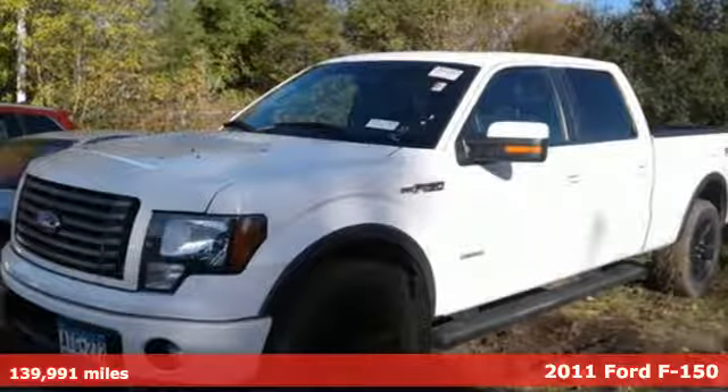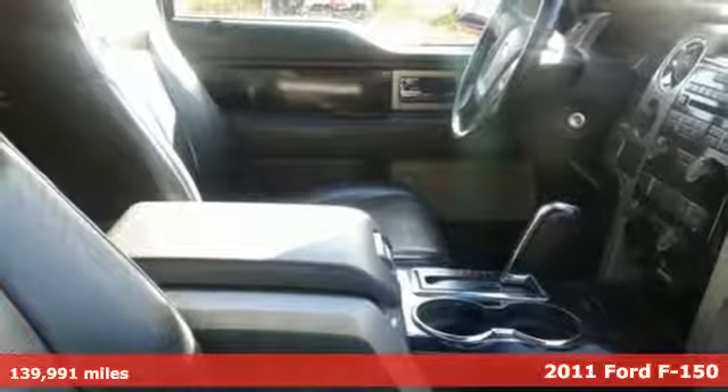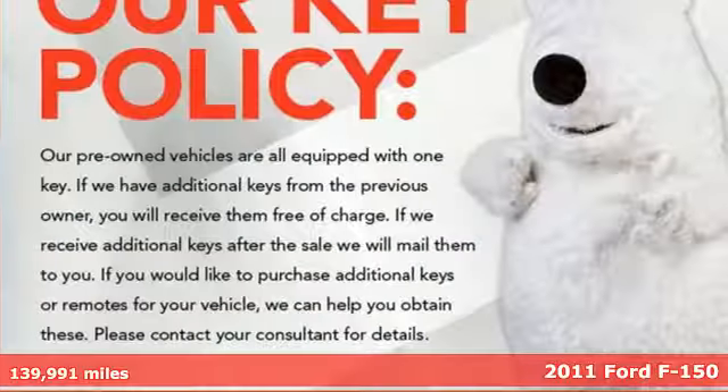It's a 2011 Ford F-150. Ford has won over millions of loyal customers with a wide range of value-driven vehicles.